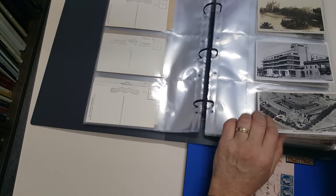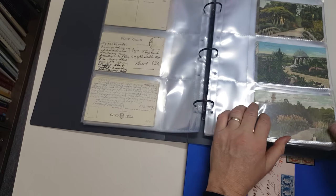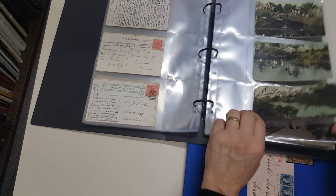Some 1950s shots there. The Botanic Gardens — or as they're often referred to incorrectly, the Botanical Gardens.